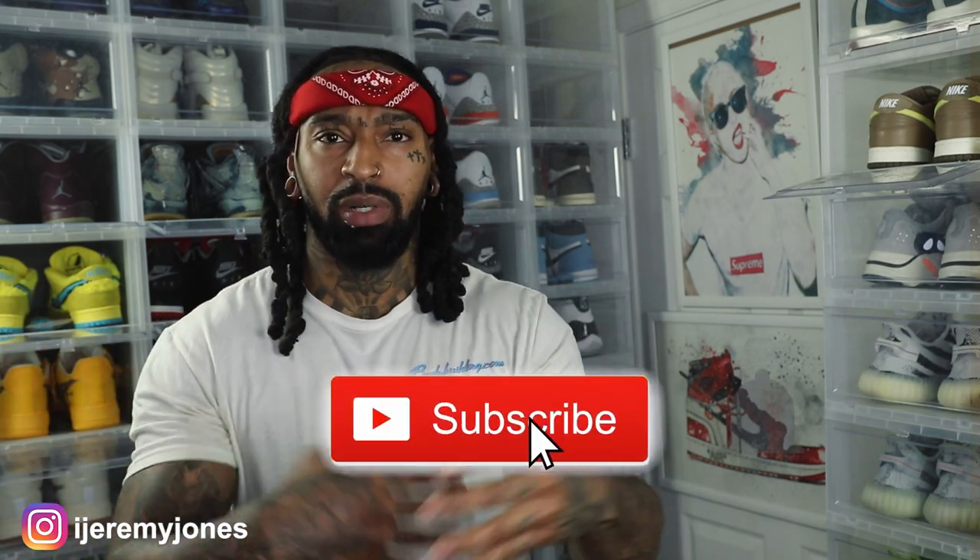Alright man, I'm back with another video. Before I get too deep into this, y'all already know what to do — go and hit that like button, it really helps the channel out, and if you're new, consider subscribing. I make content about sneakers.